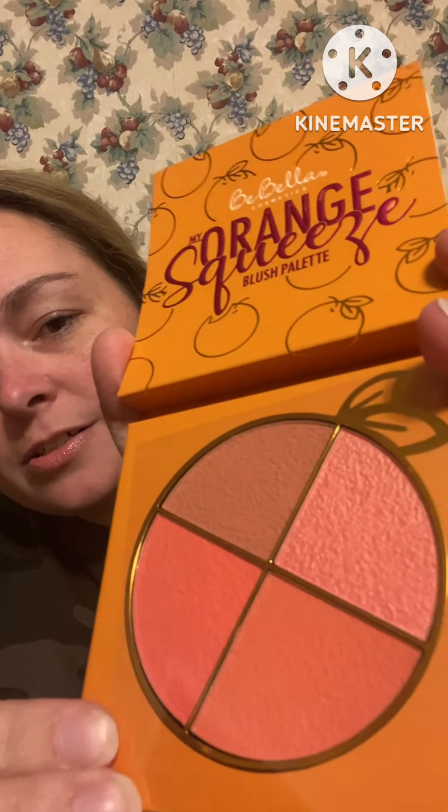There is a blush palette called My Orange Squeeze. It's got a pink package inside — open that up and it also has a mirror there. Look at those pretty colors — very very pretty, very textured. Very nice palette, I love that. I don't think I have anything from this brand. I think my daughter has one of the lipsticks but that's the only thing I've ever seen with this brand.